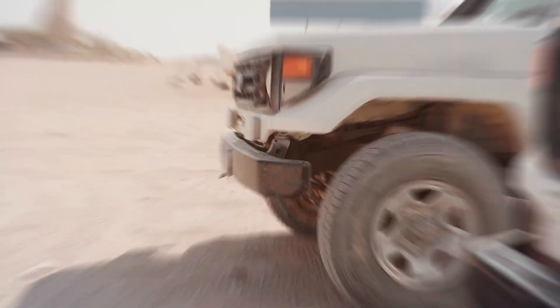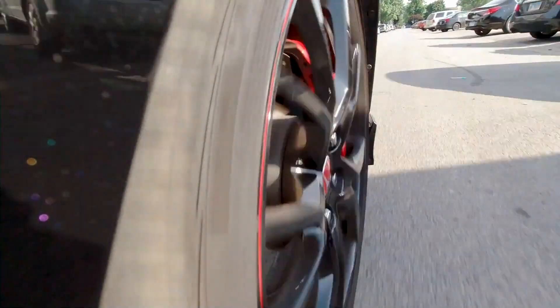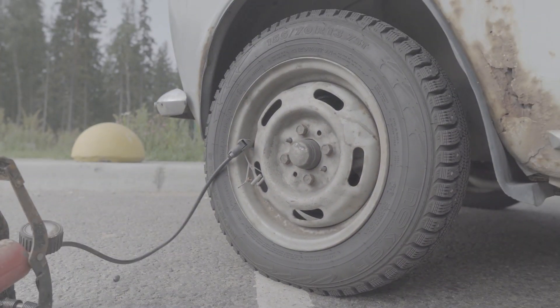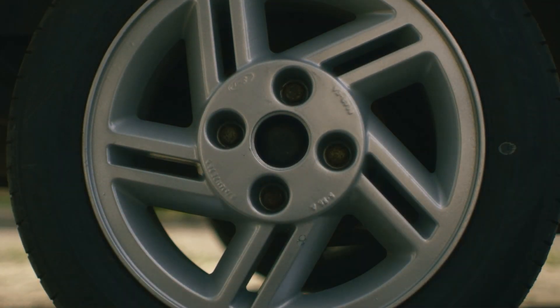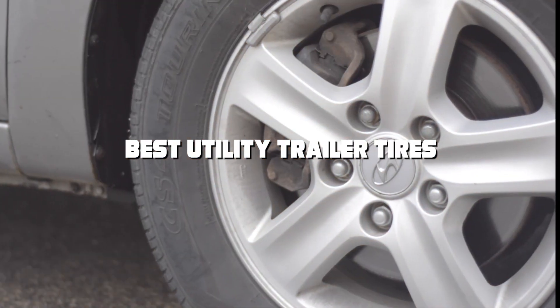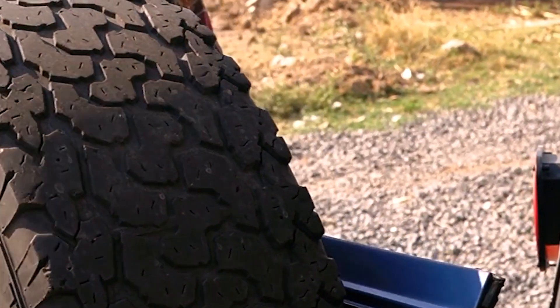Welcome, gearheads and road warriors. Today, we're embarking on a journey to elevate your ride and ensure your cargo reaches its destination safely. Selecting the right tires is crucial for the performance and reliability of your utility trailer. Whether you're hauling boats, ATVs, or construction materials, we got the lowdown on the 7 best utility trailer tires to gear up for success. Let's dive in and find the perfect match for your trailer.